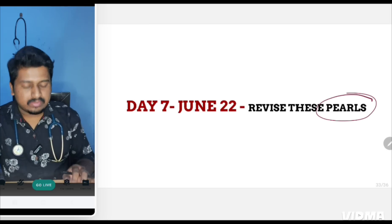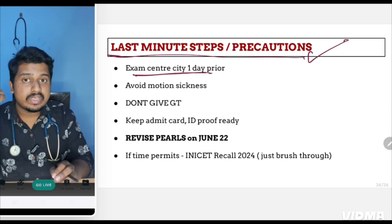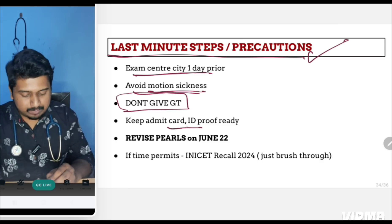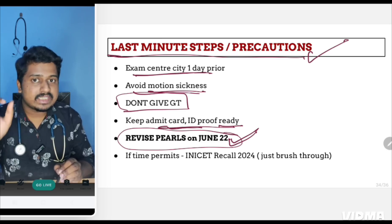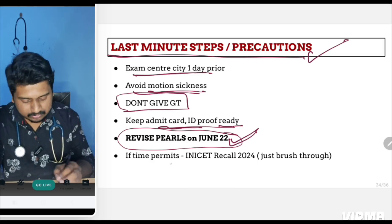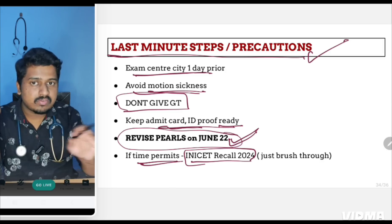On Day 7 and the day of the exam: wake up at 6:30 AM and be at the exam center by 7:38 AM. Go to your exam center one day prior to familiarize yourself. If you have motion sickness, take anti-motion sickness medications, as it can ruin your exam. Don't give mock tests (GTs) in this last one week. Keep your admit card and ID proof ready. Revise your pearls on June 22nd. If time permits on Day 7, go through the INI CAT 2024 recall questions — just a quick brush-up in one and a half to two hours.